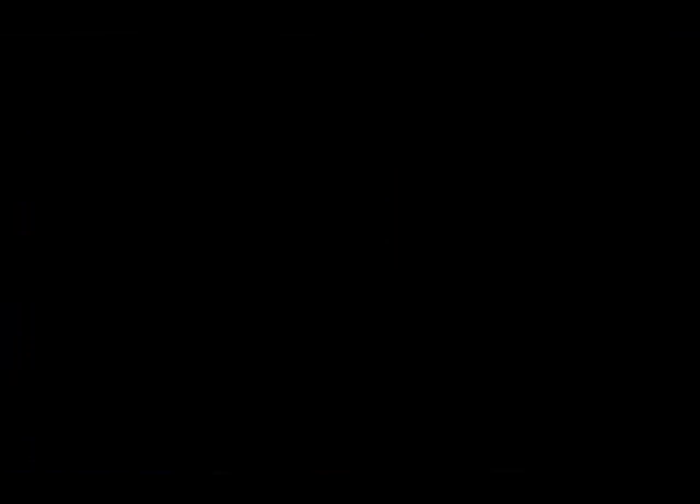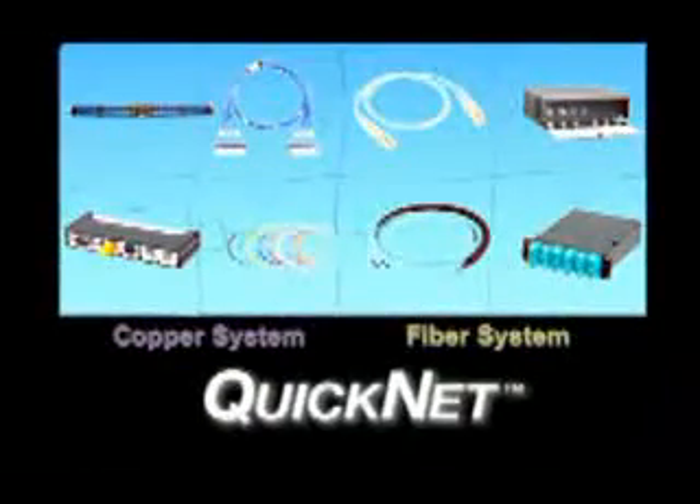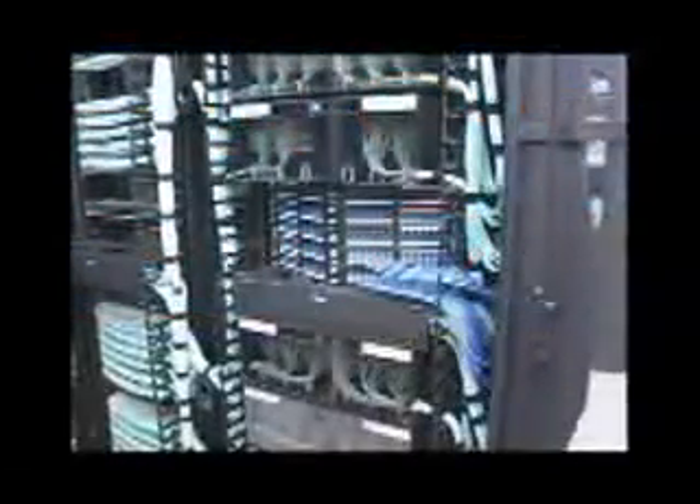Panduit recognizes these challenges and has created a best-in-class, scalable, and flexible solution available in both copper and fiber. The Panduit QuickNet cabling solution is a pre-terminated, end-to-end structured cabling system that supports high-density applications. And because it is pre-terminated, the network infrastructure can be installed in significantly less time than traditional field-terminated installations.